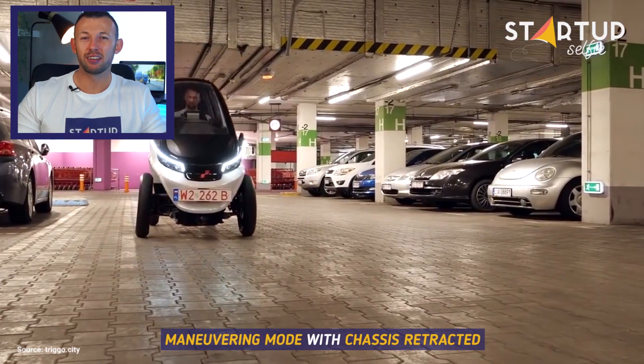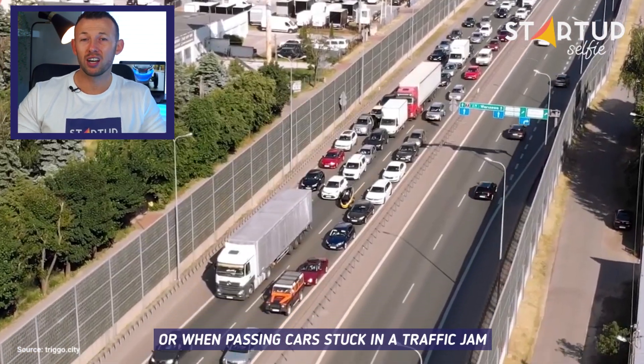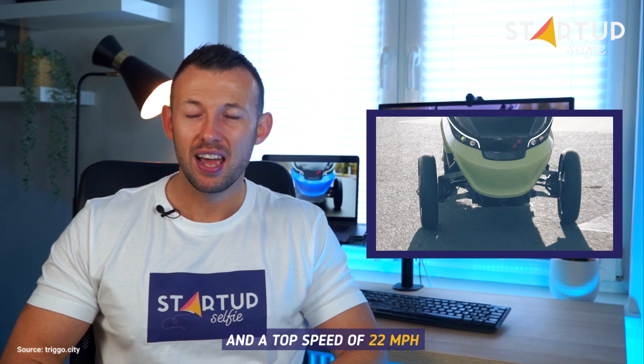Maneuvering mode, with chassis retracted, is for slow driving in a parking lot or when passing cars stuck in a traffic jam. It has a vehicle width of only 86cm and a top speed of 22mph.